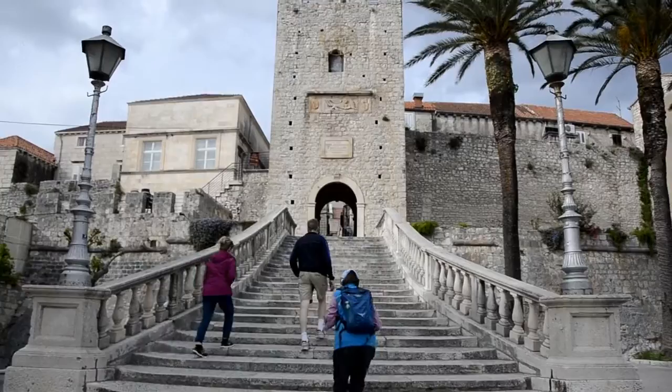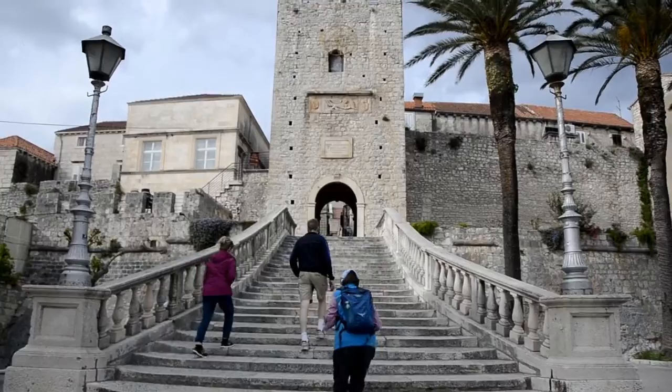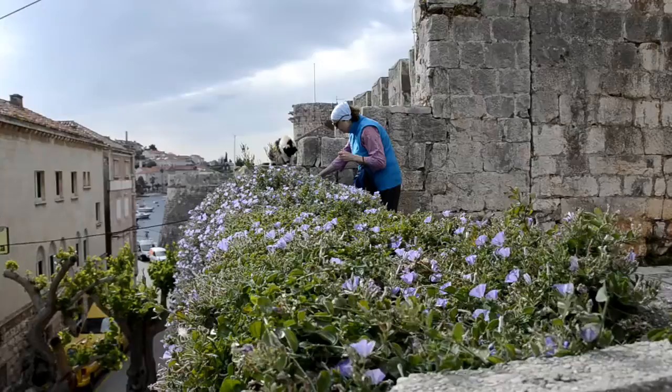Korcula is an island in a Dalmatian archipelago surrounded by a medieval fortress. As we entered the gate, we were greeted by the gate guardian. Luckily for me, I had the currency necessary to gain passage.